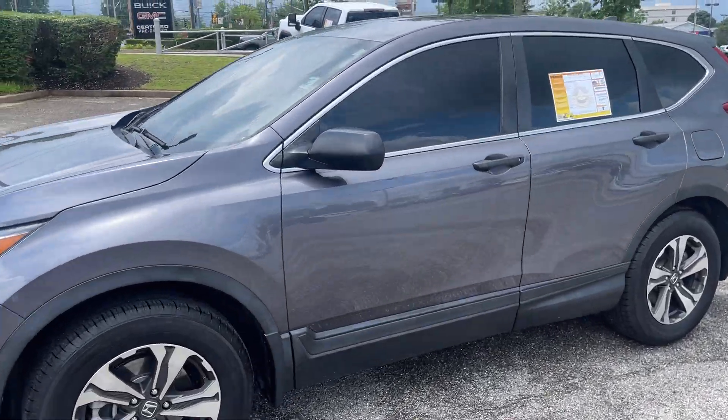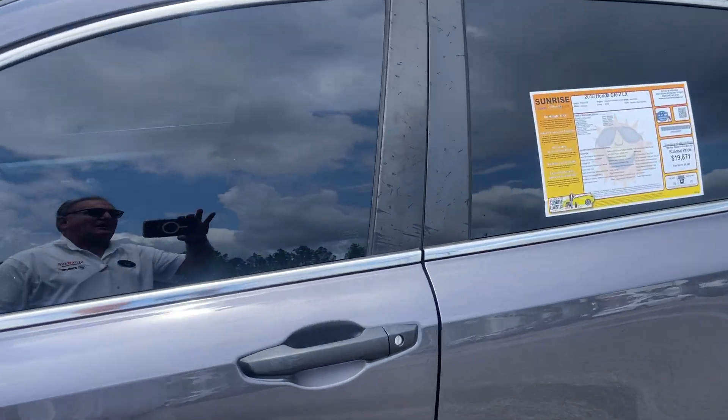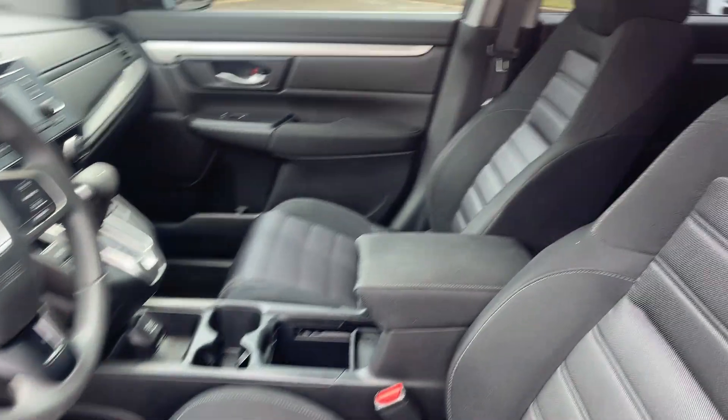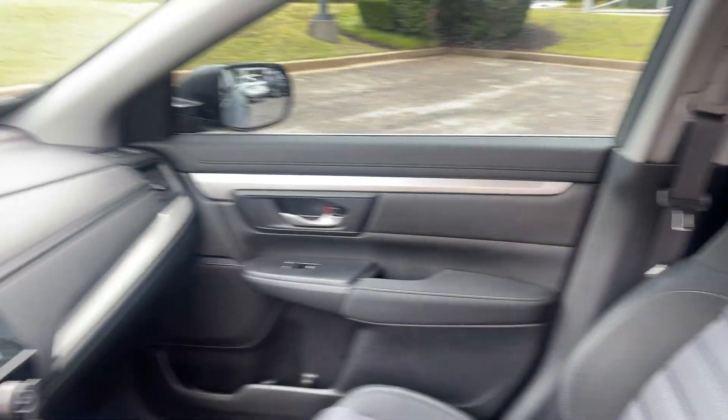Let's look inside. This will get the job done. Look at this beautiful interior — my goodness, looks like it hadn't even been sat in.